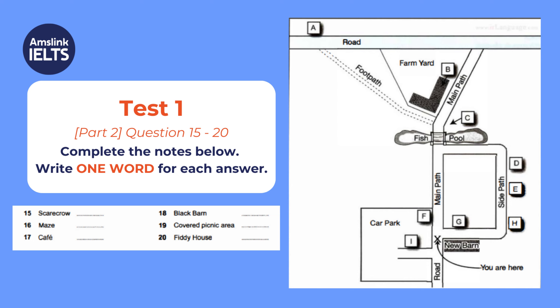I mustn't forget to tell you about picnicking, as I can see some of you have brought your lunch with you. You can picnic in the field, though do clear up behind you, of course. Or if you'd prefer a covered picnic area, there's one near the farmyard, just after you cross the bridge. There's a covered picnic spot on the right.